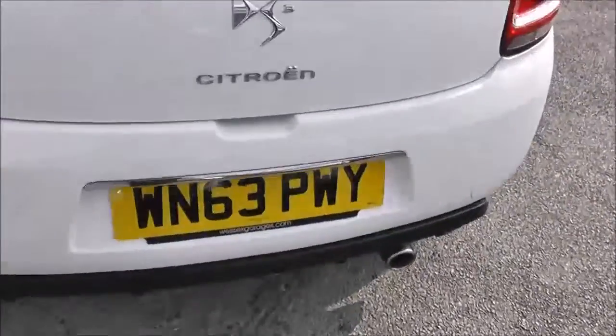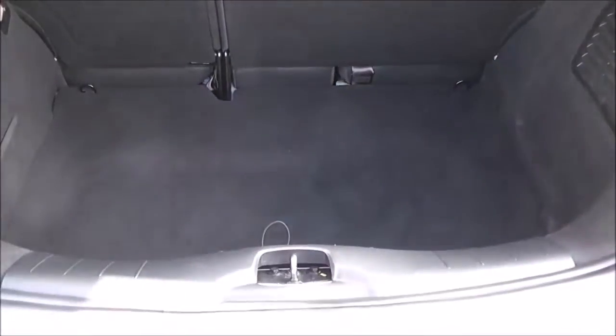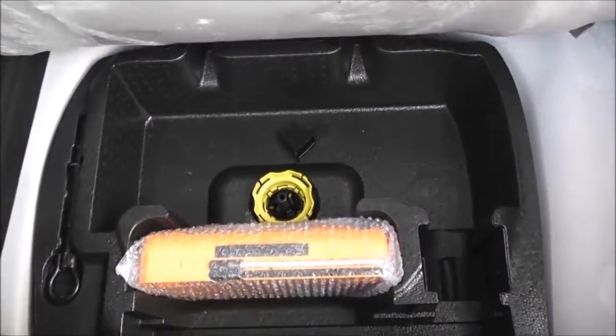If you take a look into the boot, you can see there is a very good size boot space. You do have the option of 60-40 split-fold rear seats in case you need to make any more room. There's a boot light to the left, and underneath we do have added storage as well as the fix-and-go puncture repair kit.